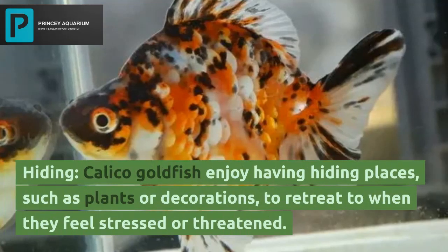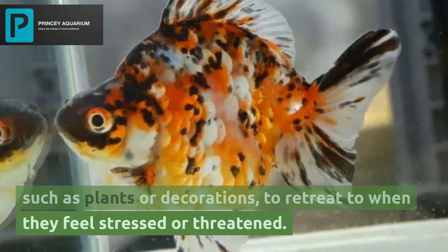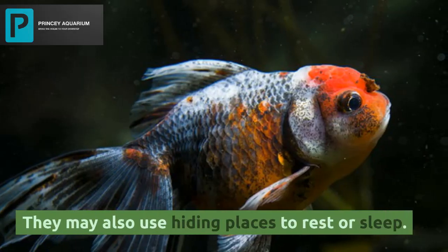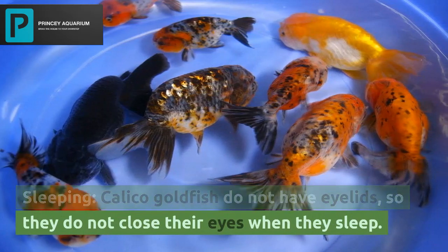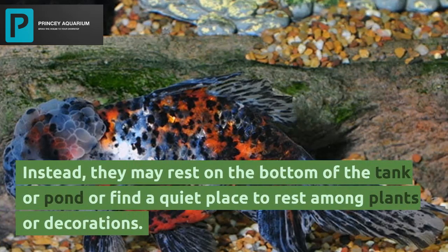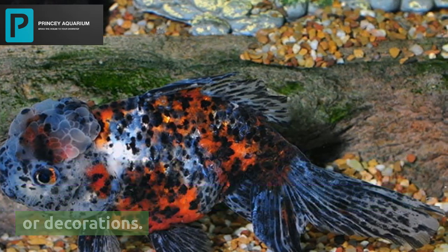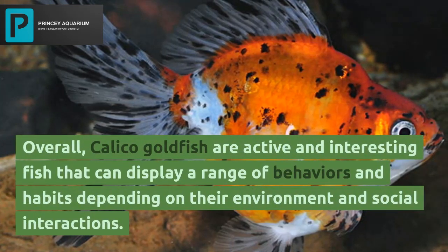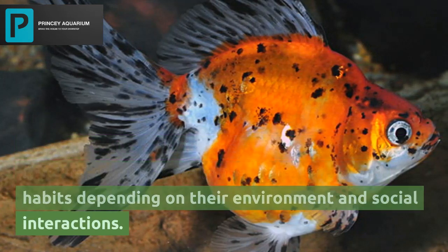Calico goldfish enjoy having hiding places, such as plants or decorations, to retreat to when they feel stressed or threatened. They may also use hiding places to rest or sleep. Calico goldfish do not have eyelids, so they do not close their eyes when they sleep. Instead, they may rest on the bottom of the tank or pond or find a quiet place to rest among plants or decorations. Overall, calico goldfish are active and interesting fish that can display a range of behaviors and habits depending on their environment and social interactions.